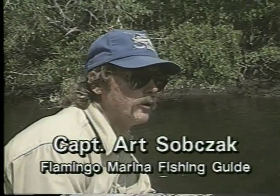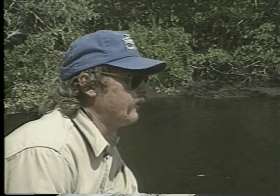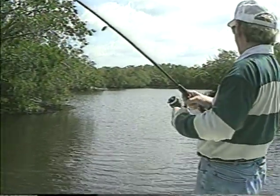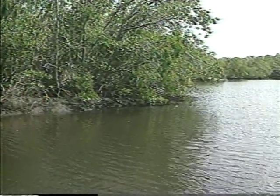Snook like creek mouths and deep areas where there's a lot of flow. Redfish like shallow flats and mangrove shorelines mostly. Sea trout can be found in open water in three to four foot shallow bays back in the backcountry. A saltwater fishing license is required, and there are size and bag limits on many varieties of fish. The populations of snook and redfish were nearly decimated a few years ago, but both are making comebacks thanks to limits combined with closed seasons at various times of the year.